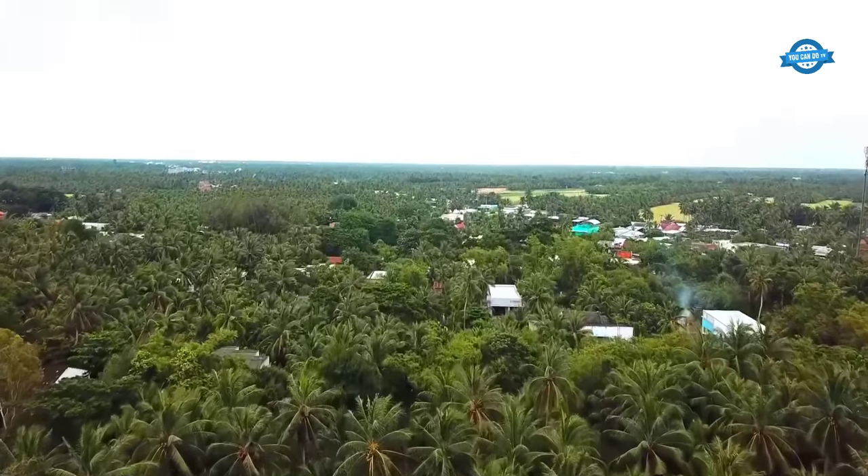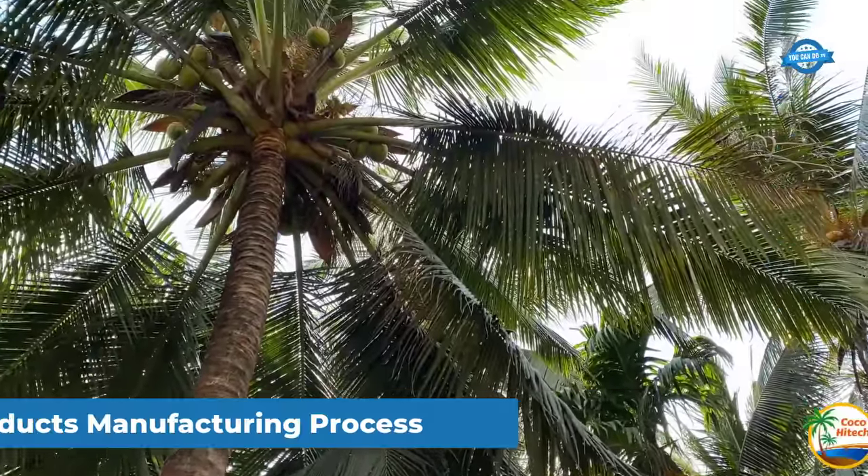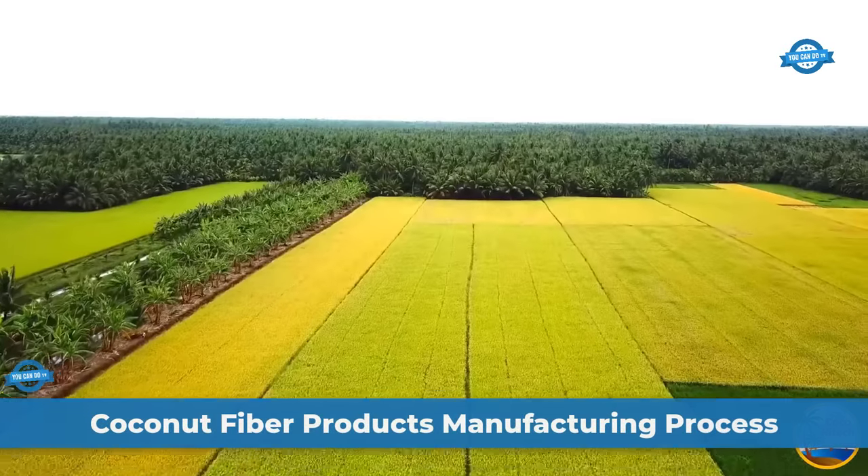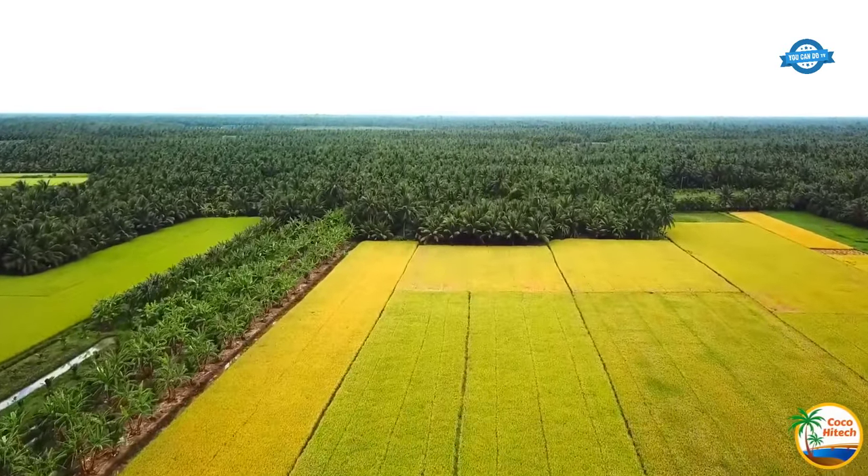Hello, my friends, and welcome back to the You Can Do TV channel. In the first part of the video, we will visit an environment-friendly products using coconut fiber collected from coconut husks.